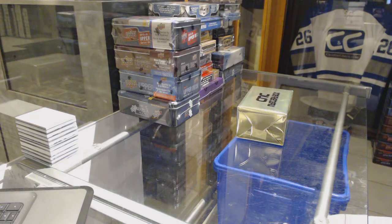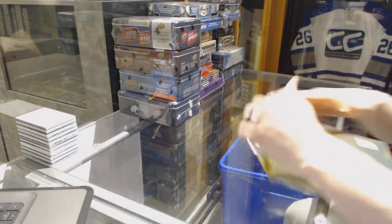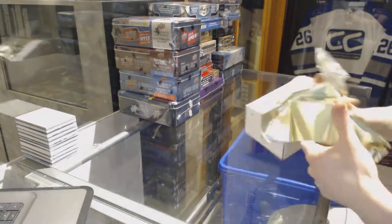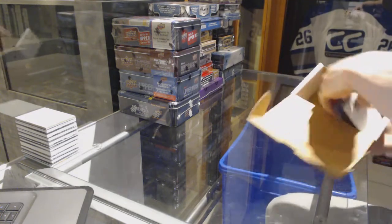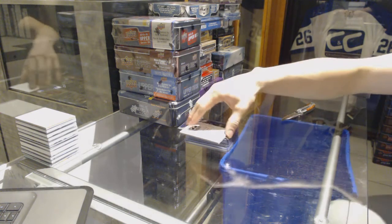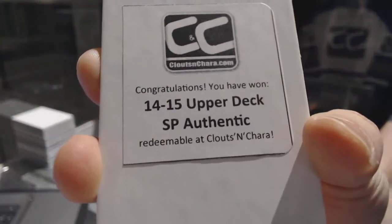Here we go, CNC group break number 72-13. We're gonna start with the CNC VIP Gold Mystery Box. The first bonus box is 14-15 Upper Deck SP Authentic.